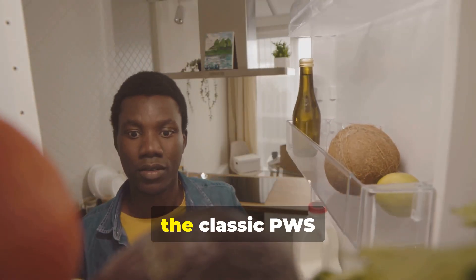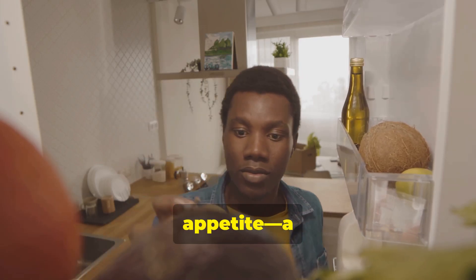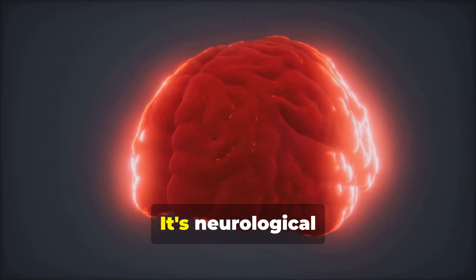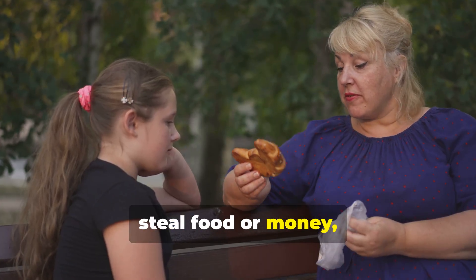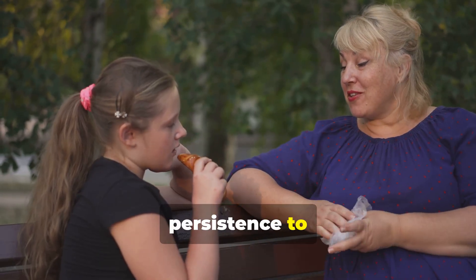In childhood and beyond, the classic PWS phenotype emerges with insatiable appetite — a physiological drive that is relentless and overwhelming. This isn't simply lack of willpower; it's neurological dysfunction of the hypothalamus, the brain's appetite center. Individuals may hoard food, steal food or money, eat frozen food or garbage, displaying incredible persistence to obtain food.